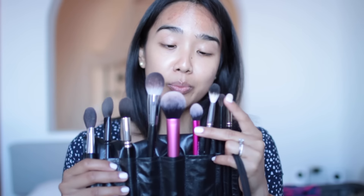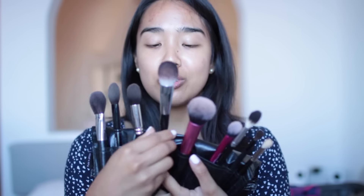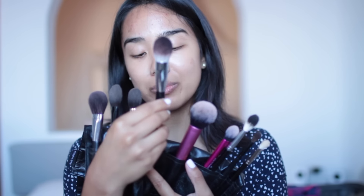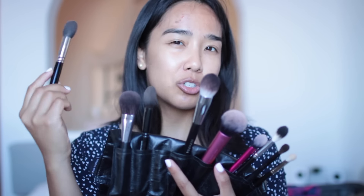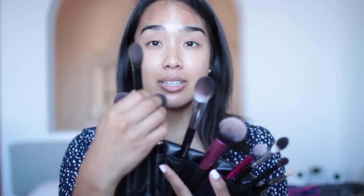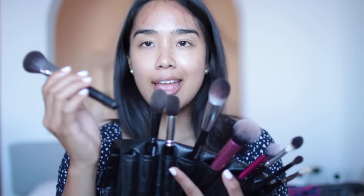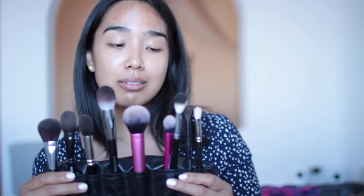This is the setting brush from Real Techniques, the multitask brush from Real Techniques. This is my new favorite love — the pro featherweight complexion brush from Sephora. This is a Hakuhodo brush I use usually for powder, highlight, or blush. This is a Wayne Goss brush — this is the airbrush. I absolutely love this for powder, and then the Chanel blush brush. I can do my entire face with these.